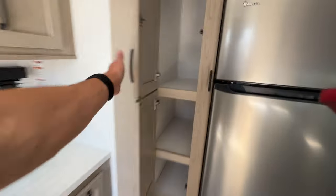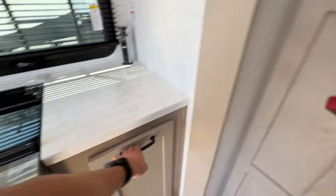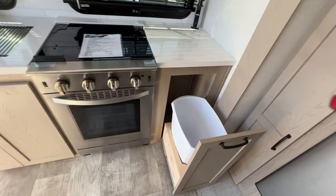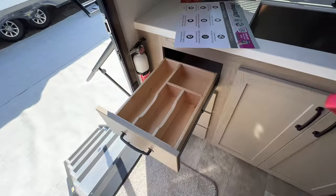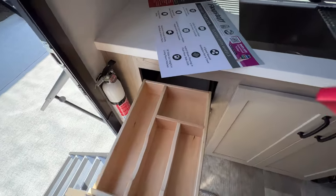Great pantry space. Check this out too — trash can storage right next to the oven in the kitchen. Soft close drawers, and then look at that — utensil storage right here, built in.